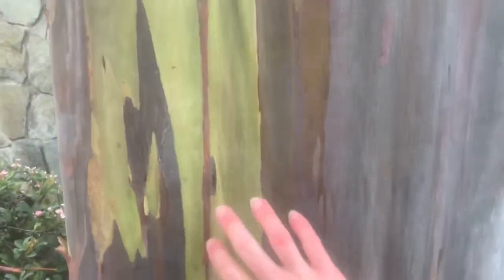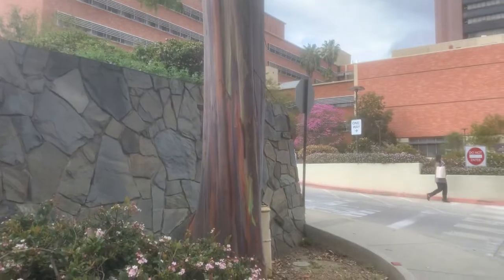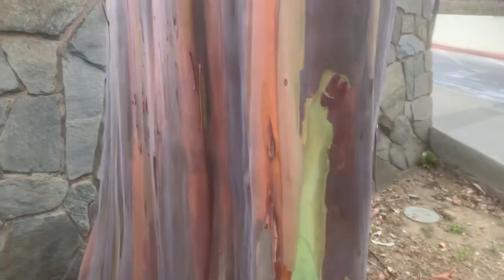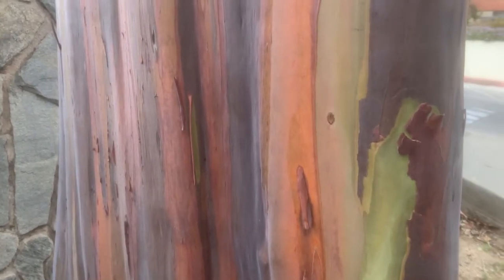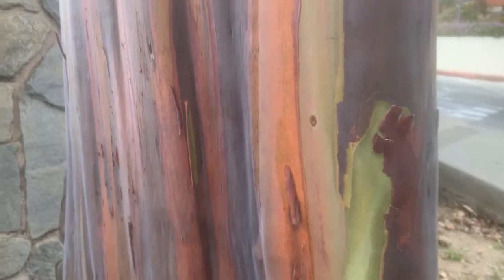And this bark — it really does live up to the name rainbow gum. Look at this yellow bark, and then you've got purples and reds next to it. There are certain times of year where the bark appears more strongly — I think maybe in spring the colors are really accentuated. But you can just see, look at that bark. Crazy. Look at the colors on this tree — it's unbelievable, really stunning.